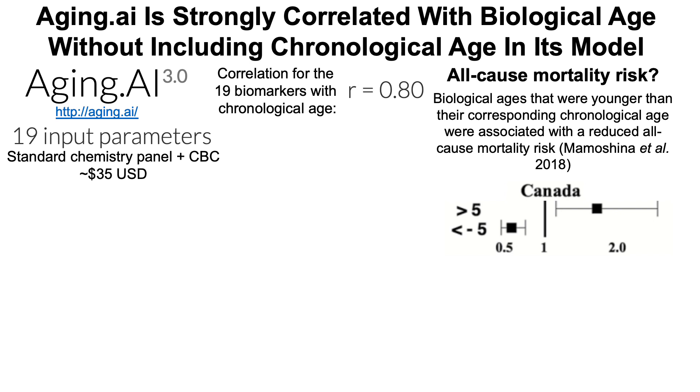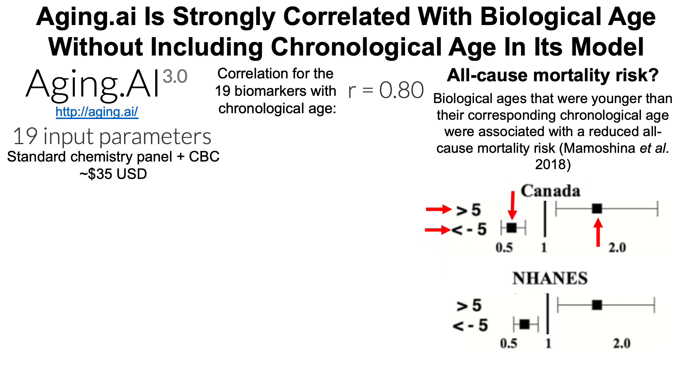Aging.ai has also been shown to be associated with increased all-cause mortality risk. Biological ages younger than the corresponding chronological age were associated with reduced all-cause mortality risk, as shown in two datasets. In a Canadian cohort, people with a biological age more than five years older than their chronological age had a significantly increased all-cause mortality risk with a hazard ratio closer to two. Conversely, those with aging.ai biological ages at least five years younger than their chronological age showed significantly reduced all-cause mortality risk. Similar findings were present in an American cohort using NHANES.